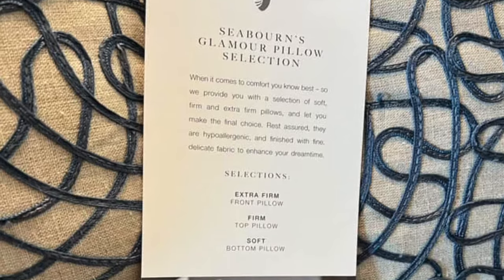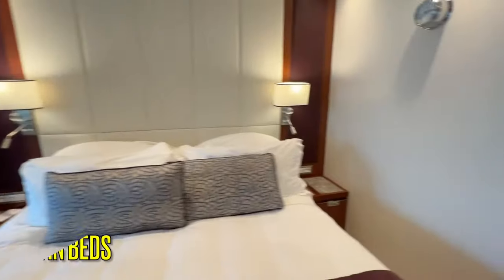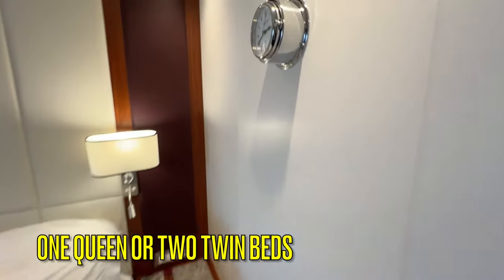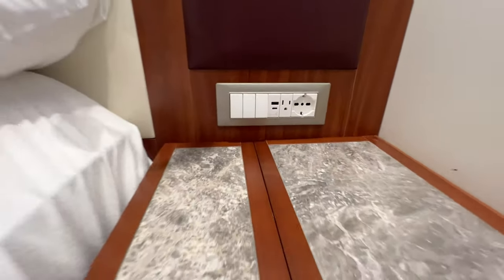Each suite comes with a pillow menu where you can choose extra firm, firm, or soft pillows. The bed can be configured as either one queen or two twin beds. There are switchable reading lights above each side of the bed, and there are two small drawers and one extra shelf in each bed stand.